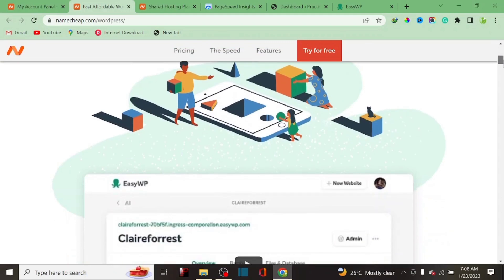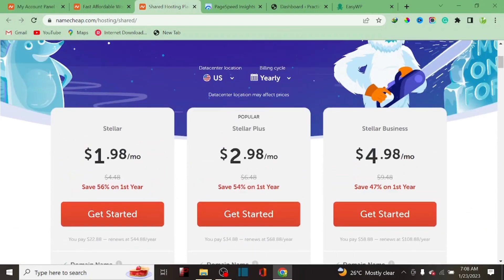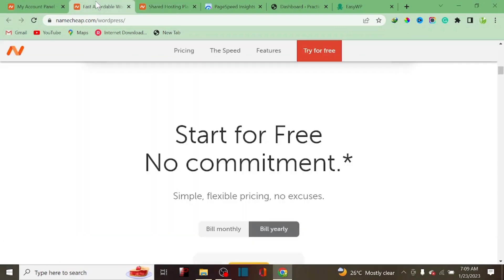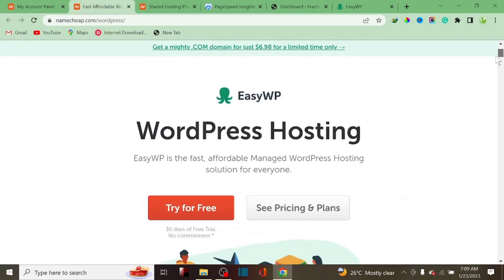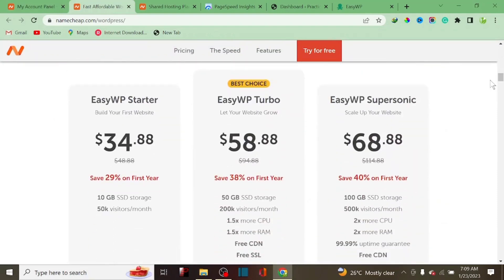EasyWP has been integrated into Namecheap because the popular hosting plan available for WordPress owners is the Stellar Plus, which is around $1.98 per month, while EasyWP is around $2.98 per month. They are now trying to integrate a WordPress-dedicated hosting called EasyWP. This platform is good for business owners who want to start a website without sharing resources, as it's more like a mini-VPS hosting.